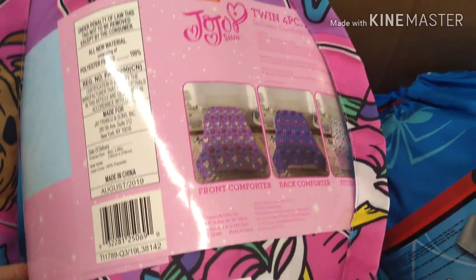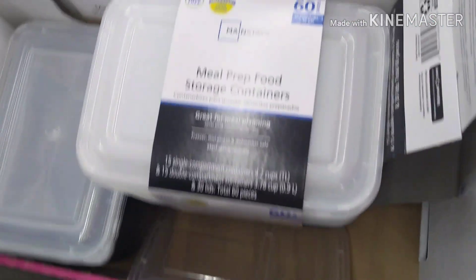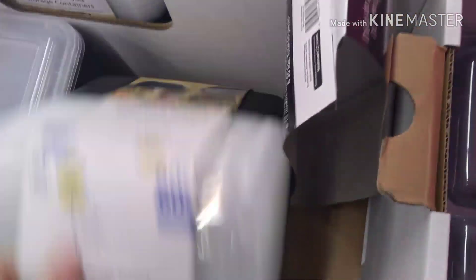We have character sets — JoJo, Spider-Man, Mickey Mouse, Dora, and Little Nemo or something. And then here's a meal prep container, storage containers — you get $60 worth of those for $7.